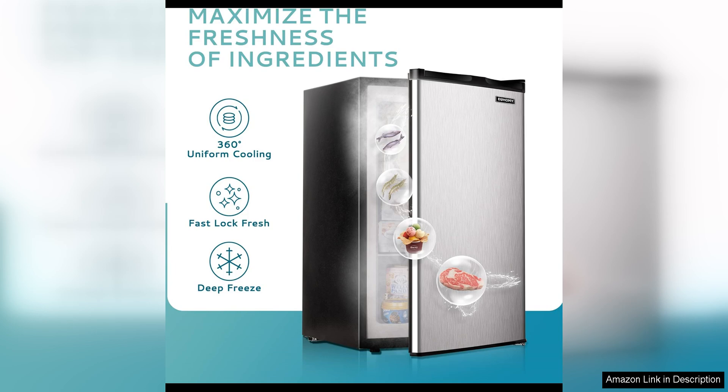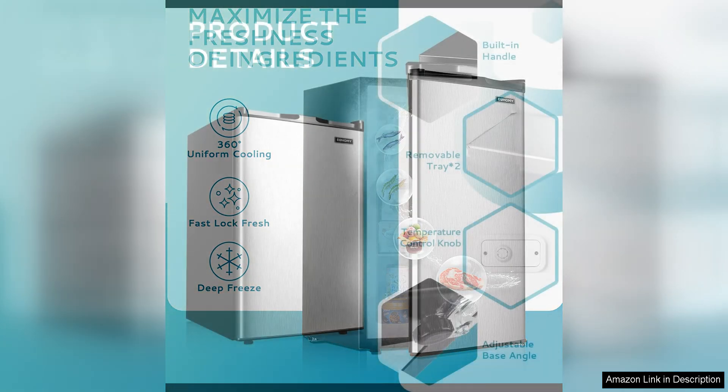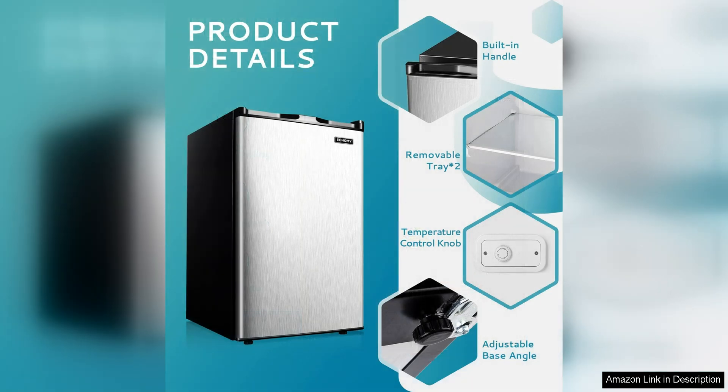In terms of performance, the Yahomi Upright Freezer does not disappoint. It freezes food quickly and efficiently, ensuring that your items stay fresh for longer. The freezer maintains a consistent temperature, so you can trust that your food will be properly preserved.